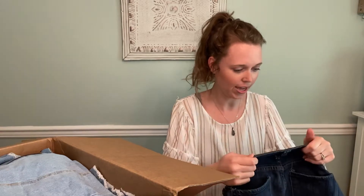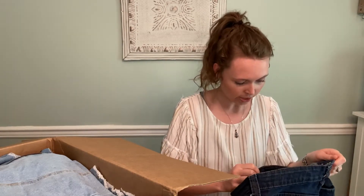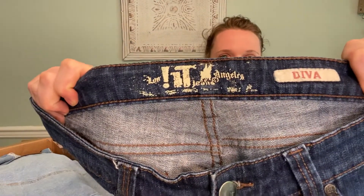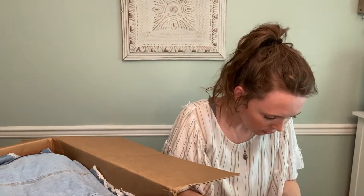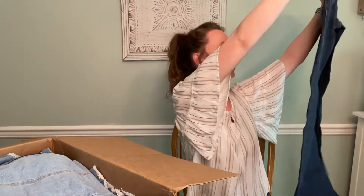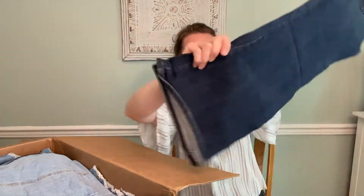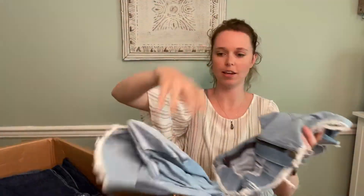But these are It Jeans Los Angeles Diva, size 29 regular. Never heard of these. There is a makeup mark on there — I thought it was paint, but it came off. These are kind of like a boot cut jean. No idea about those; not expecting really anything from them.